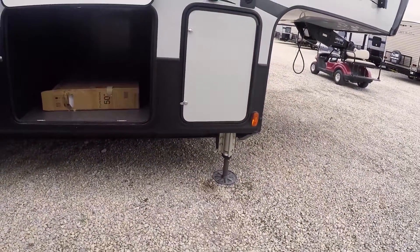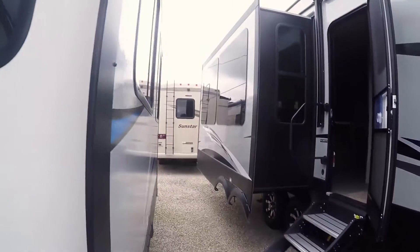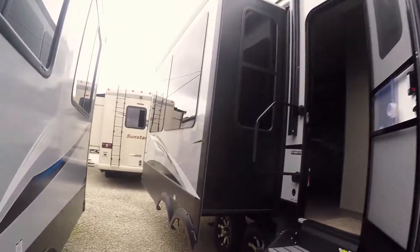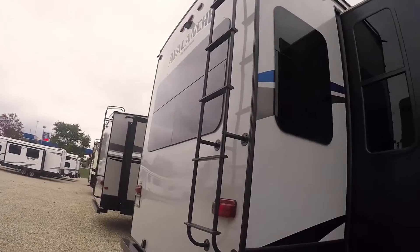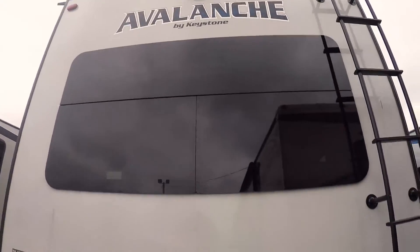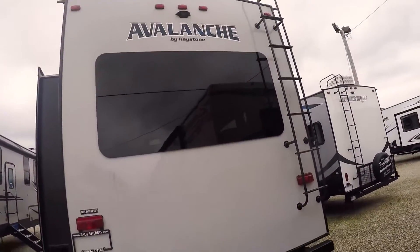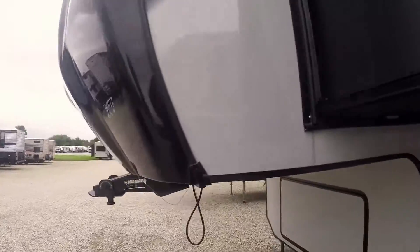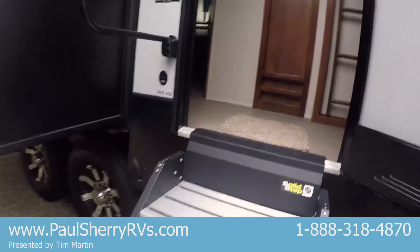It has six-point hydraulic auto leveling. It has solid stairs that go all the way to the ground. It has frameless windows, outside speakers, and a large power awning. This has a heated and enclosed underbelly. This is one of Keystone's finest, built by Keystone RV Manufacturing. It is backup camera ready. Imagine sitting at a lake, the ocean, or mountains with that nice big back window to look out of. This has the road armor hitch — wait till you see the inside. This thing's beautiful.